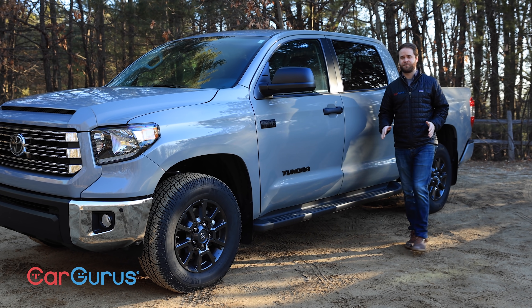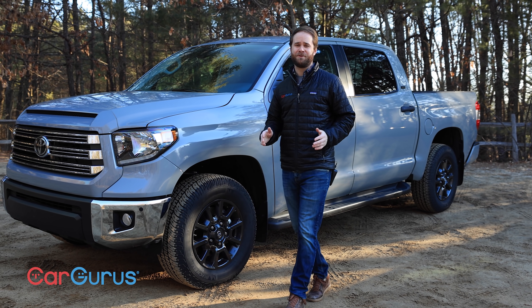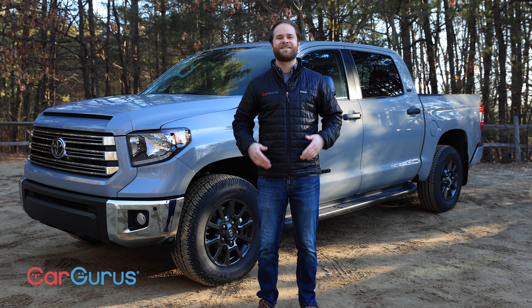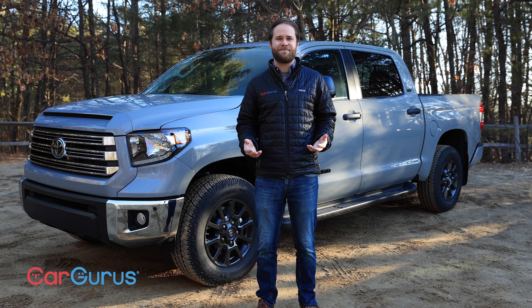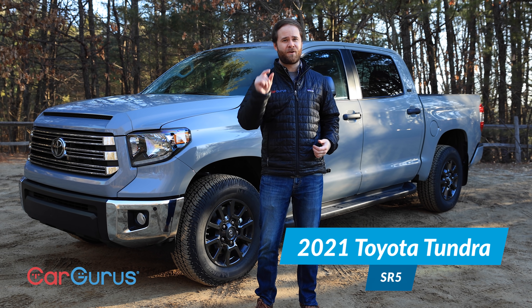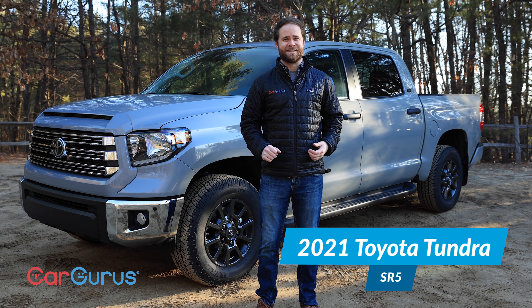Some trucks are made for work, some are made for play, and some are made for looking pretty while you google the difference between a ball valve and a gate valve when you're sitting in the hardware store parking lot. Because today a pickup truck is as much about making a statement as it is living a lifestyle. Now this truck was made for work, it's made for a little bit of play, it's made in Texas, and it's made to get dirty.